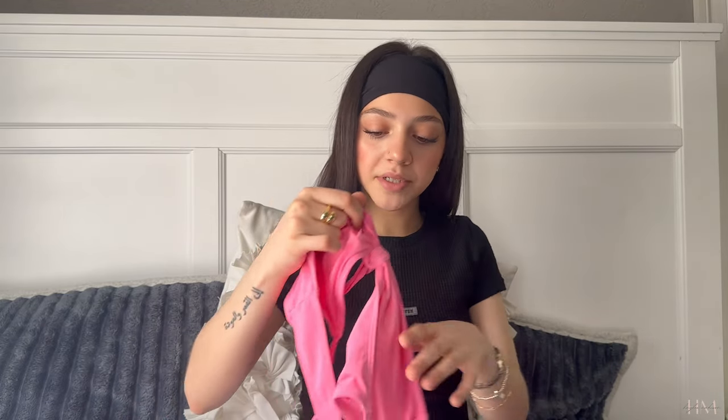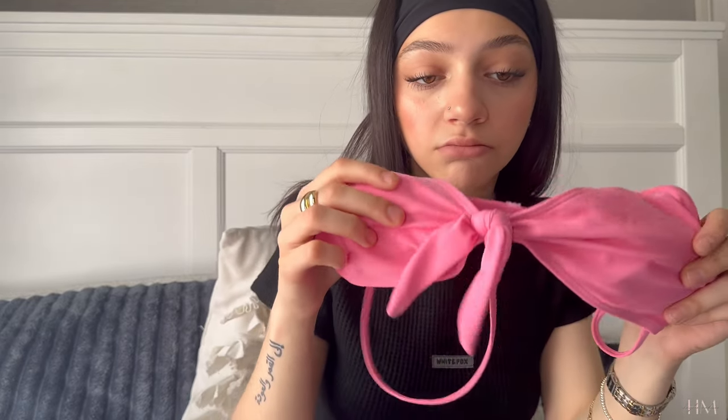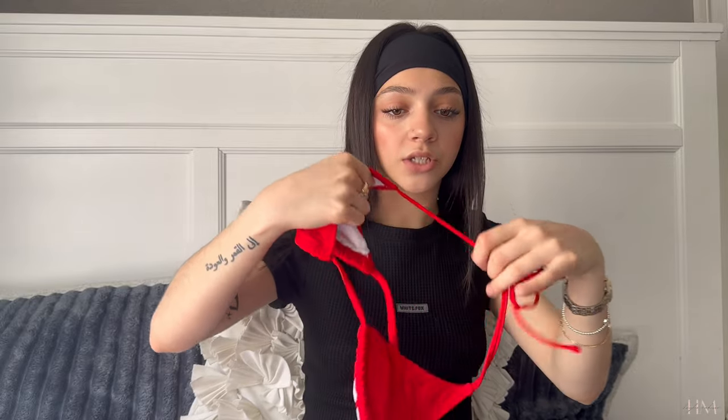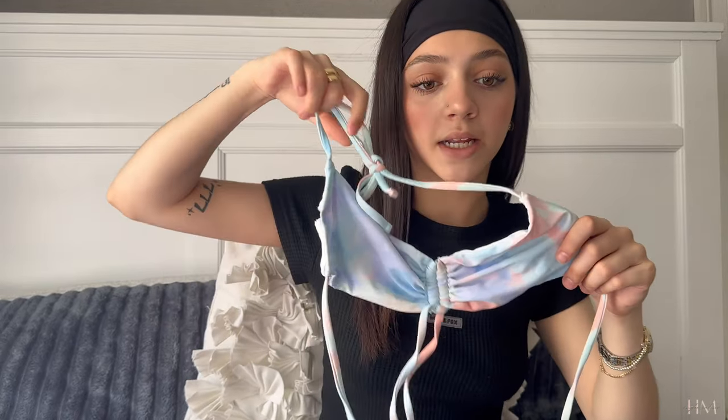I found some stragglers — two tops with no matching pairs. The first is a bubblegum pink with a little tie in the front, which is cute and feels easier to mix and match, so I might keep that one. The second is red — and like I said, I struggle to make red look good, and it has no bottoms. This definitely isn't something I've reached for in recent summers, so she's gonna go.